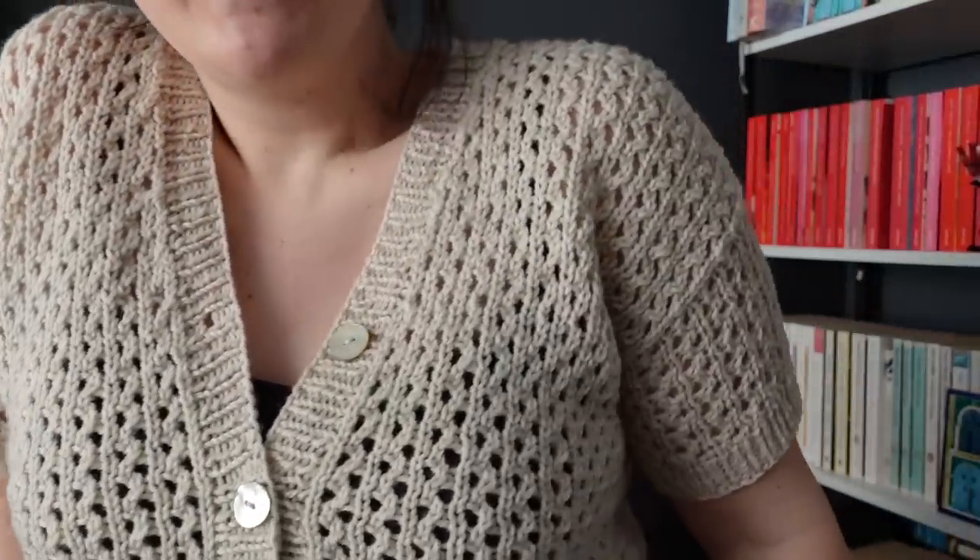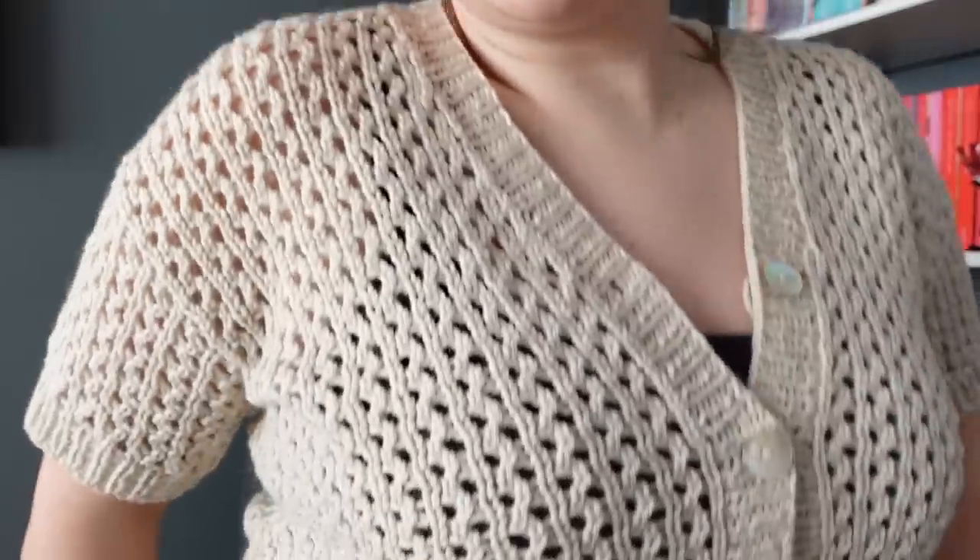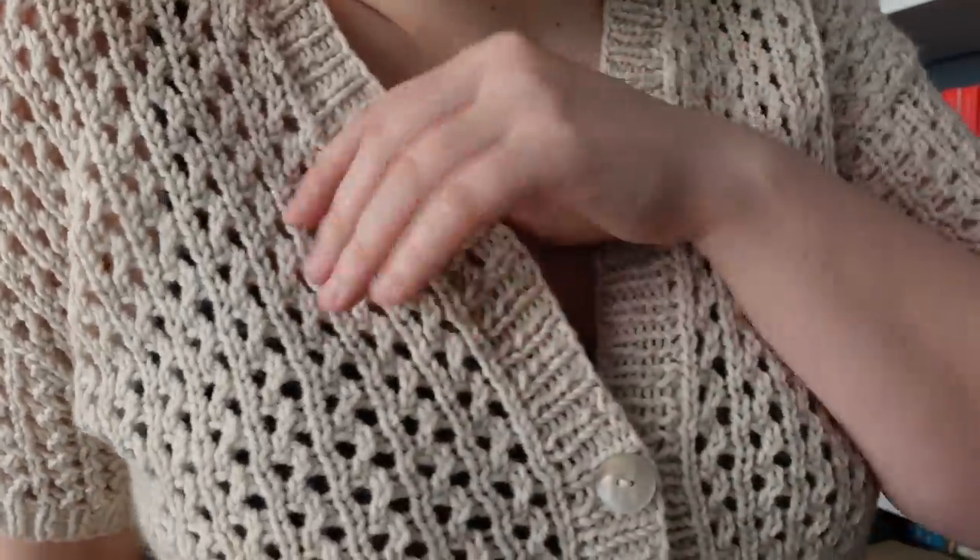My preference so far is that if it's a light colour yarn, I'd wear a pale camisole underneath so the dark holes don't show through. With the blue one, I tried a white camisole and my boyfriend said it really draws attention to your chest, so I changed to a dark camisole underneath and I think it works perfectly. So that's the Corran cardigan.